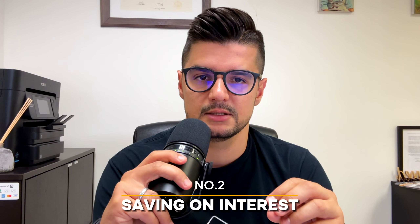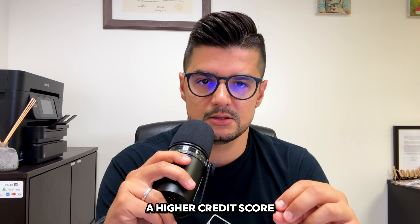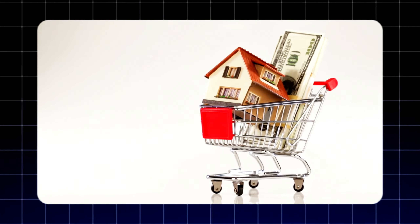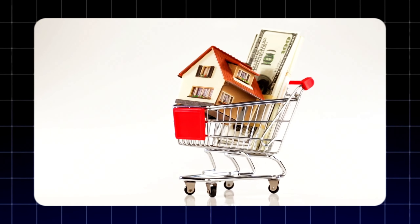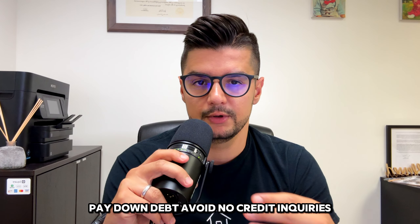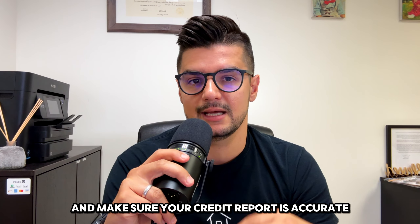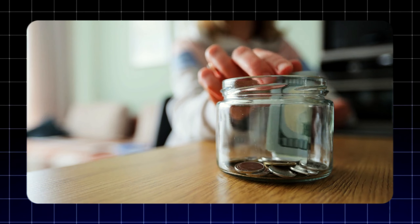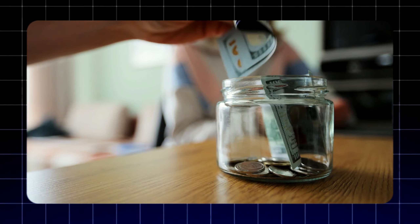Next, saving on interest. A higher credit score can get you a better interest rate. So before you even start shopping for a home, take some time to boost your credit score — pay down debt, avoid new credit inquiries, and make sure your credit report is accurate. Even a small improvement in your credit score can save you a lot of money over the life of your loan.